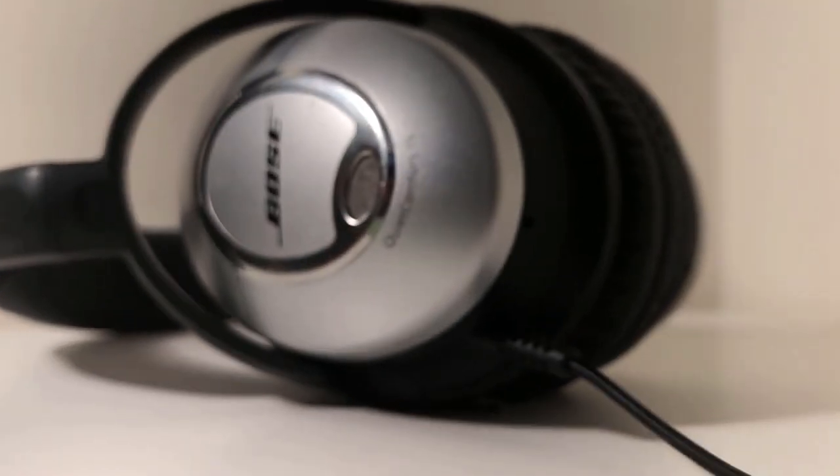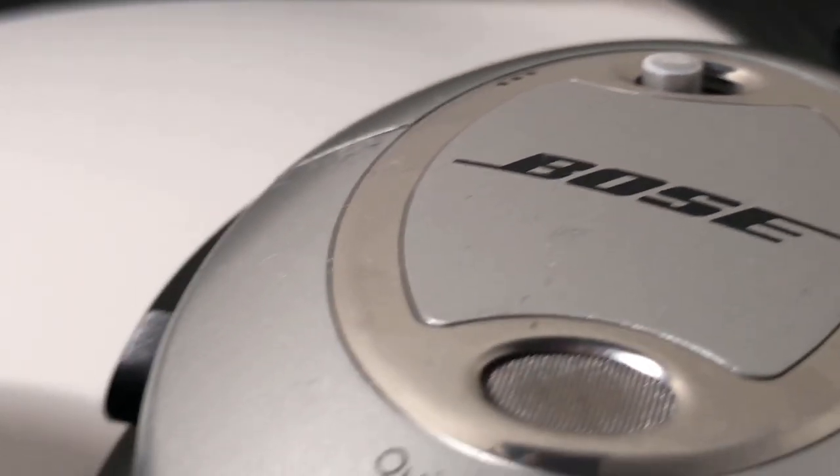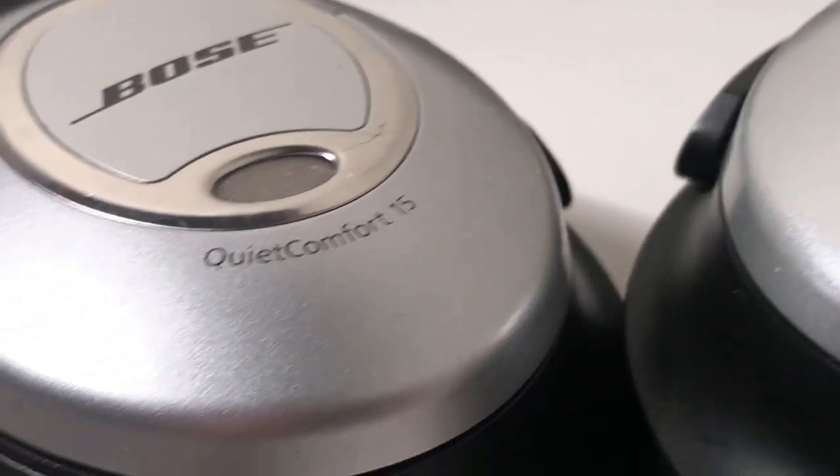Hey guys, what's up? Today I'm going to be talking about the headphones that I use on a daily basis, the Bose QuietComfort 15s. They were released in 2009, almost nine years ago, but I'd like to explain why I've refused to upgrade to anything more recent.